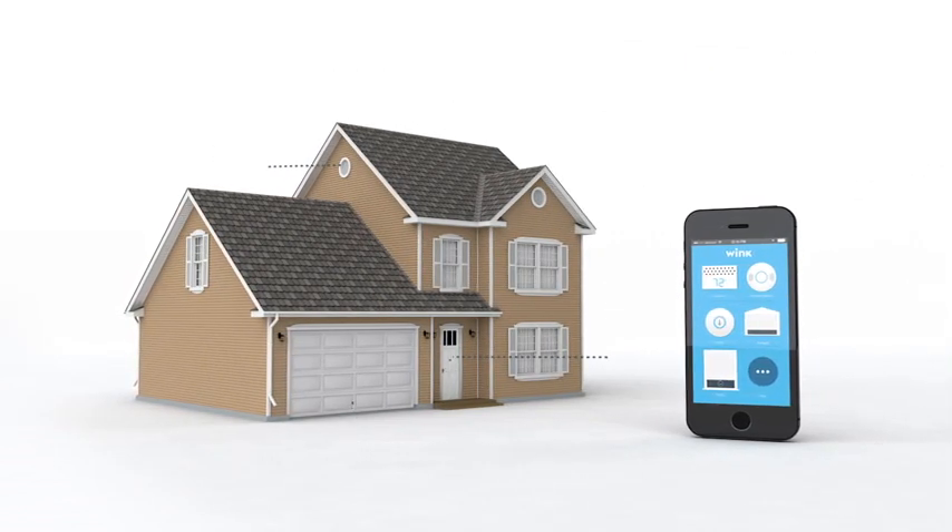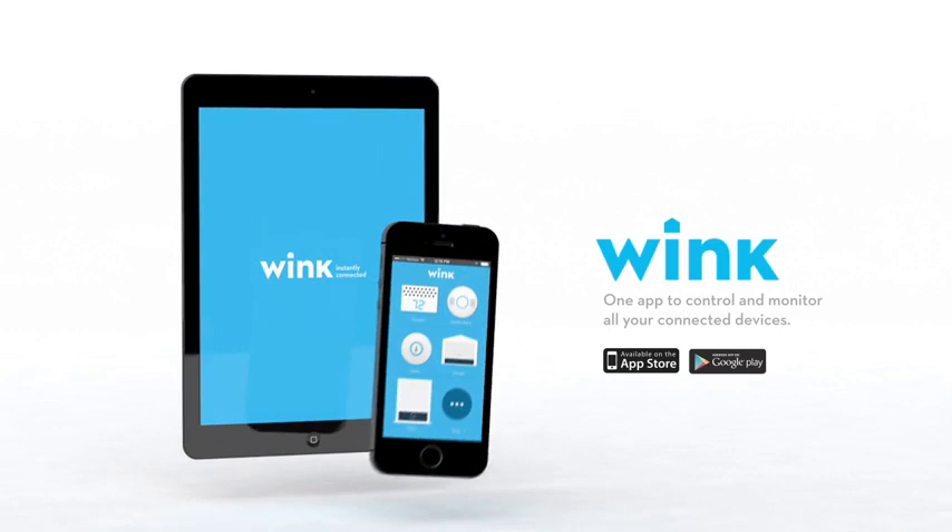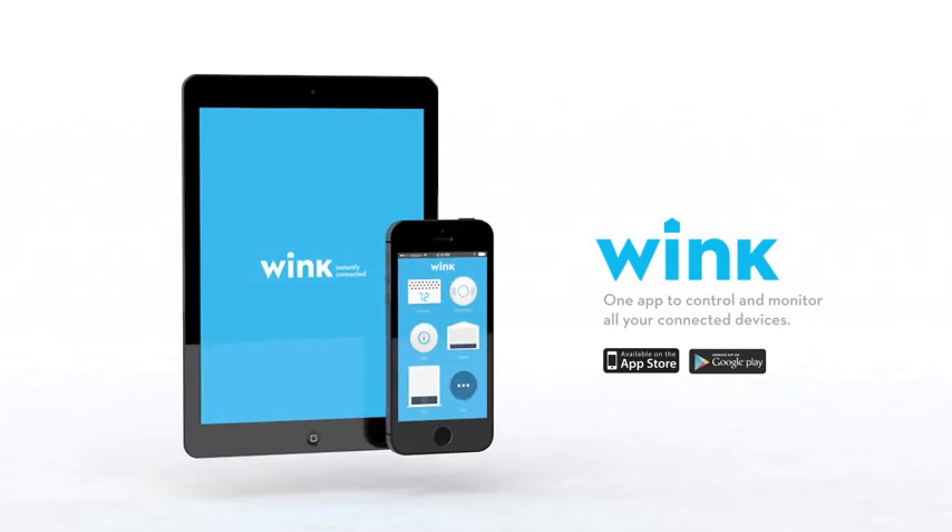All your favorite brands, one simple app. Download the Wink app today. Available now on iOS and Android. www.hinkwink.com